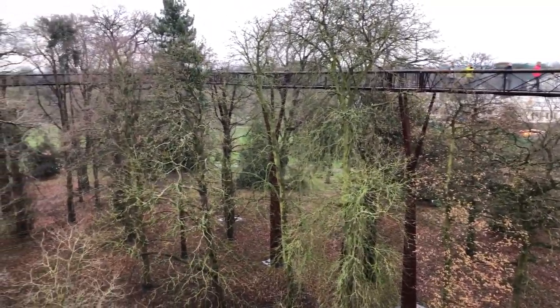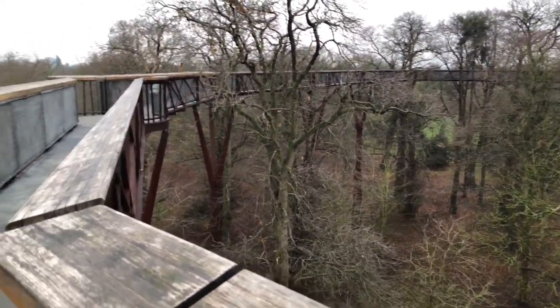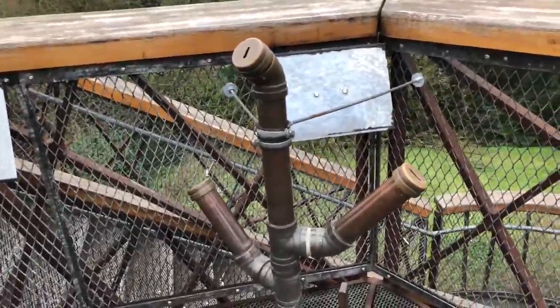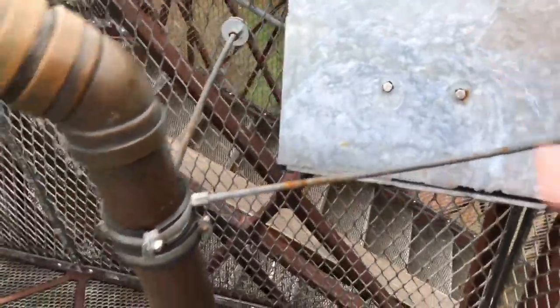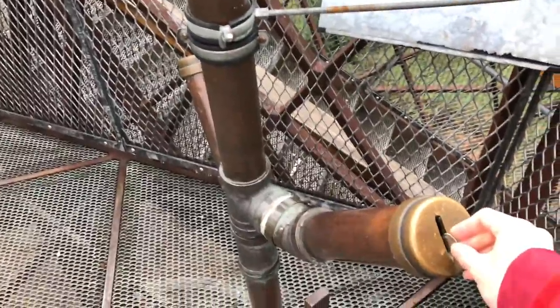I can't properly pronounce the name of this attraction, but nevertheless it is a treetop walkway at Hill Gardens. Just as I was about to make my way down, I noticed this little structure here which I believe is for donations. I popped a coin in one of these earlier and it made quite a noise as it fell down, so I decided to do it again. I'm sure there's supposed to be something there but they've probably removed it because of the weather, but let's have another go.